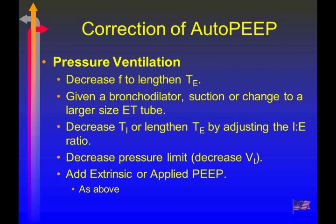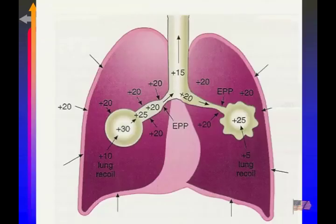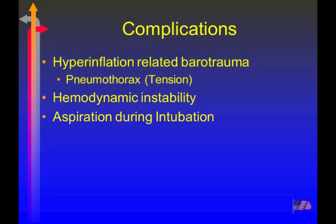In pressure ventilation, everything we can do to lengthen exhalation time reduces the dynamic hyperinflation. With chronic lung disease and specifically status asthmaticus, the equal pressure point is moved much more peripherally, meaning there's much more trapped gas. That's why they have a flattened diaphragm on chest x-rays, very dark lungs showing air trapping, and separated ribs.